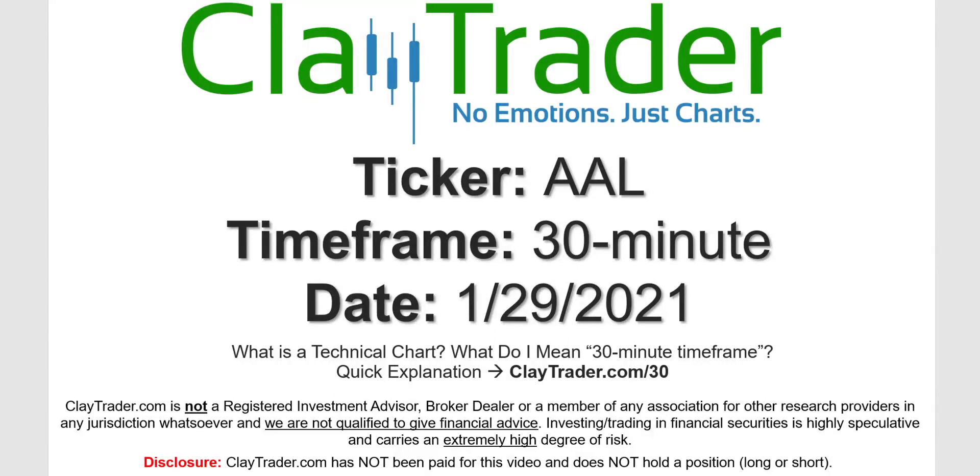It's Clay and this will be a video chart on ticker symbol AAL. We will take a look at the 30-minute timeframe. Not sure what I mean by 30-minute — I do offer an explanation video at that link.